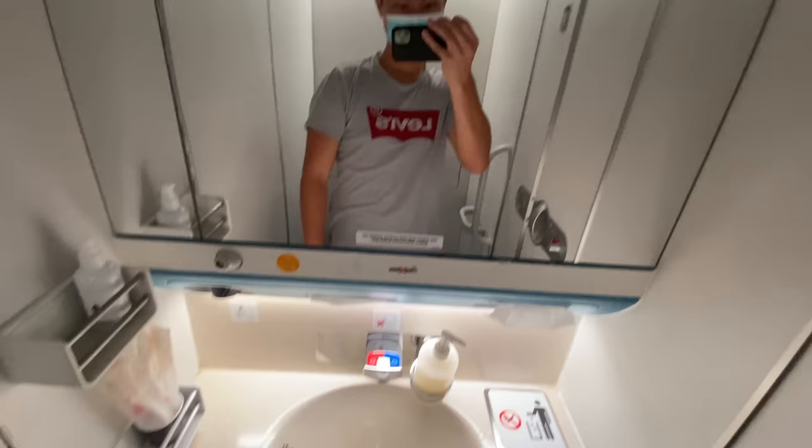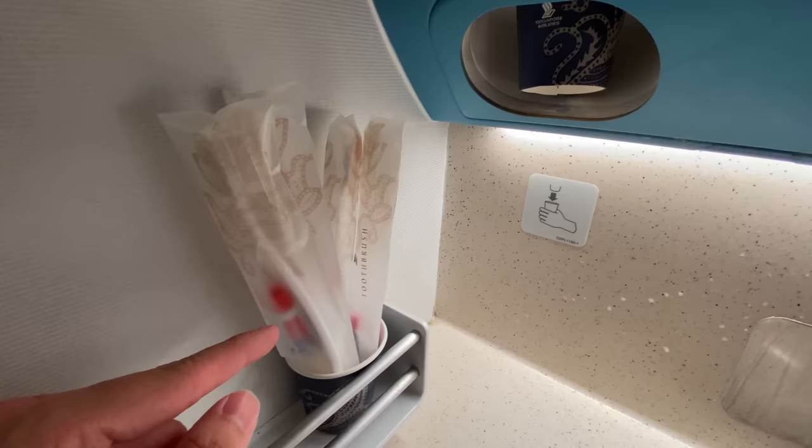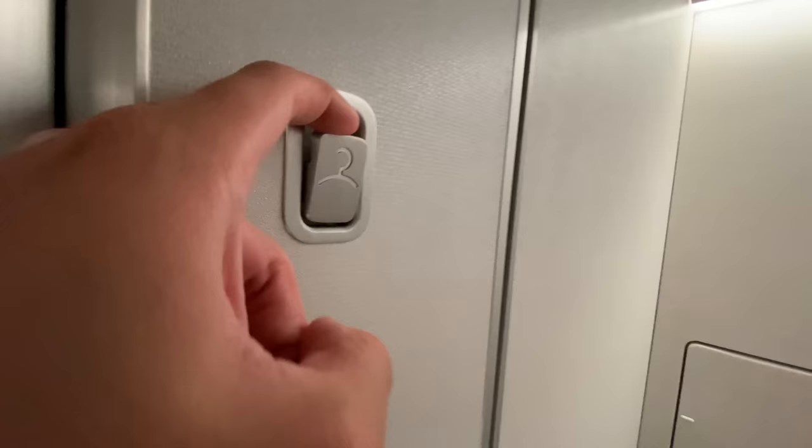Now I'm in one of the lavatories in economy class. You've got great amenities like a toothbrush and toothpaste, paper cups if you want to brush your teeth, and the toilet itself.